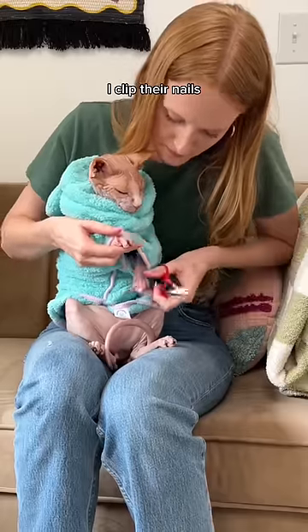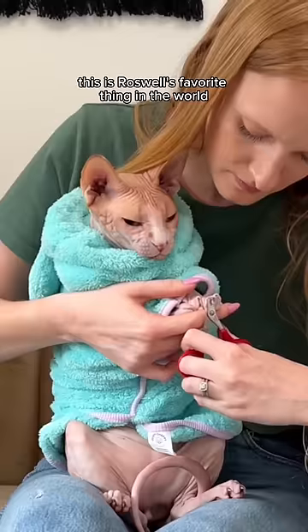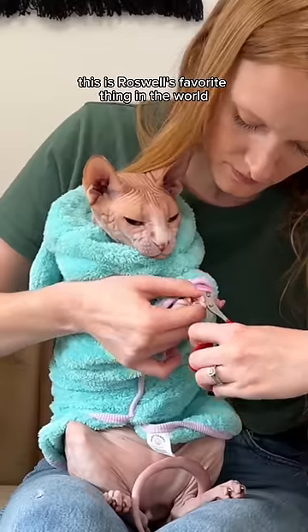So after their eyes and ears, I clip their nails, and clearly this is Roswell's favorite thing in the world. And that's it.